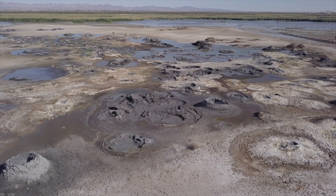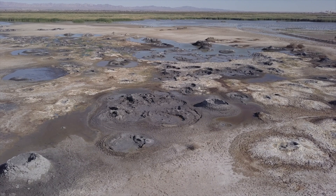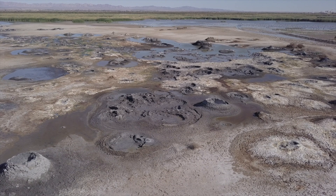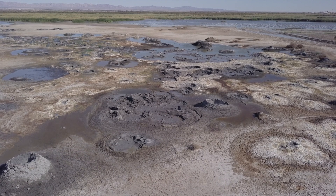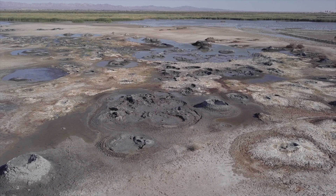This is more than just a tale of bubbling mud and shifting earth. It's a reminder that in the most unlikely places, we might find the keys to our future — if we're willing to listen to the stories the earth tells us.